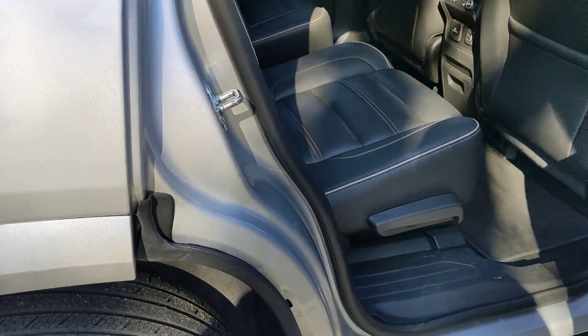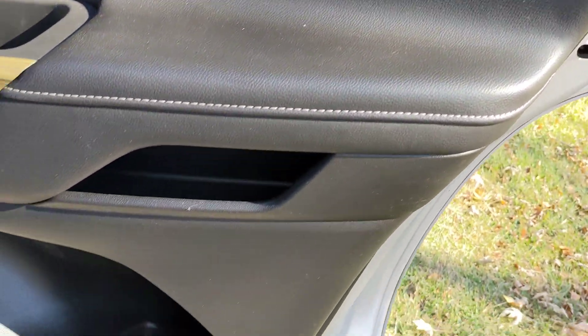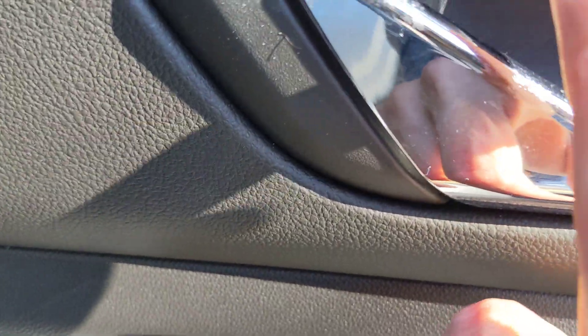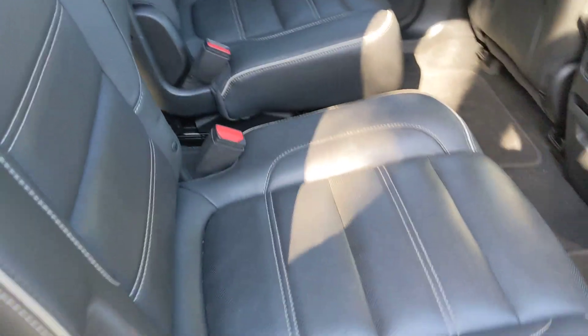Moving on to the passenger side rear. Door looks fantastic. Little imperfection right there — oh, that's the reflection, not an imperfection. It looks outstanding. Very nice.